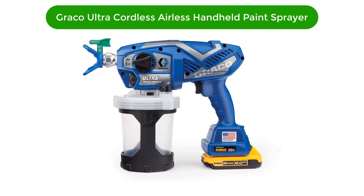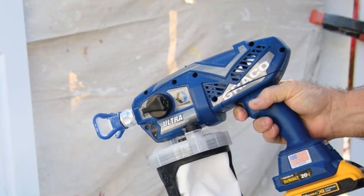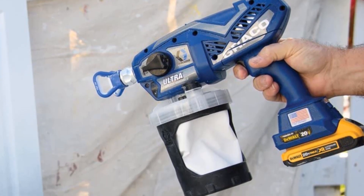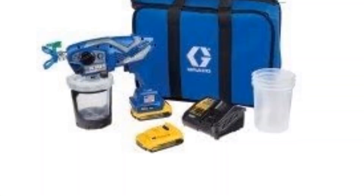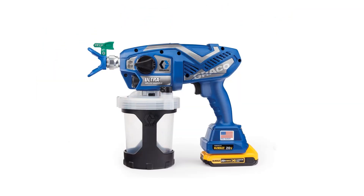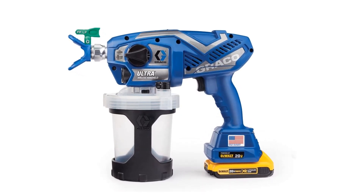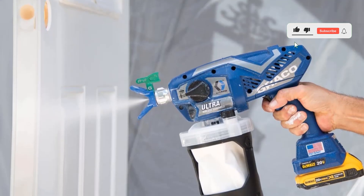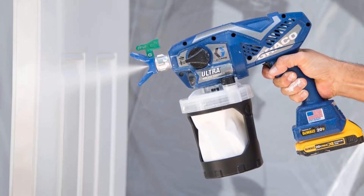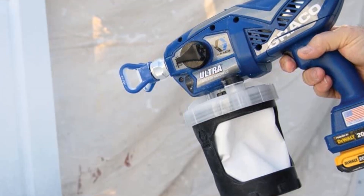Our fourth best pick is the Graco Ultra Cordless Airless Handheld Paint Sprayer. This paint sprayer's manufacturer has made sure that it qualifies as a unique tool that uses special technology. It is a handheld paint sprayer that is completely cordless and very efficient when it comes to delivering a good quality paint finish on different projects. It has a maximum flow of 0.27 GPM and a maximum tip size of not less than 0.017 inches. This airless paint sprayer allows the user to fill the reservoir and start painting immediately, with an installed piston pump strong enough to pump even high-viscosity paint without thinning first.